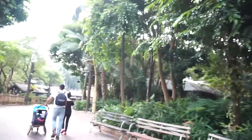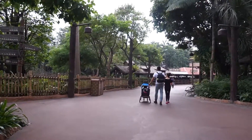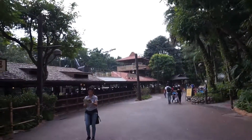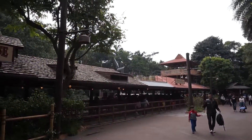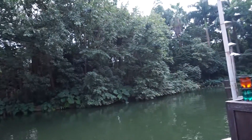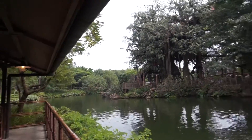We went to Adventureland — for those of us who come from Southeast Asia, it just looks like home. We took the Jungle River Cruise, which offers English and Chinese language options. I appreciated that they spent a lot of time on all the little details — it looks quite legit, like a real South American river cruise supply depot.